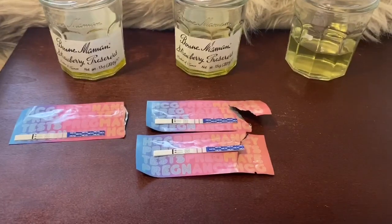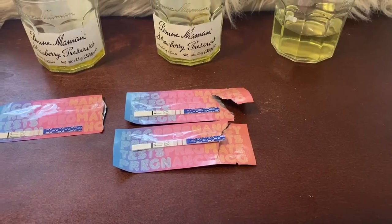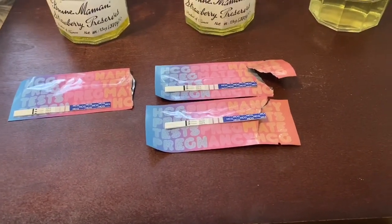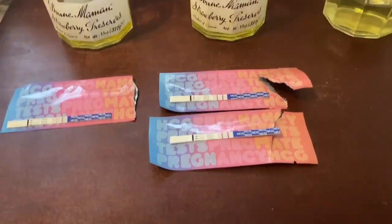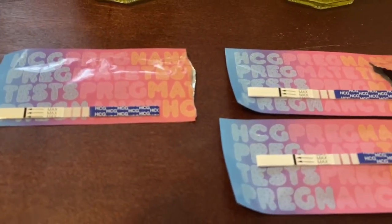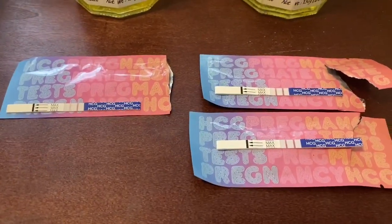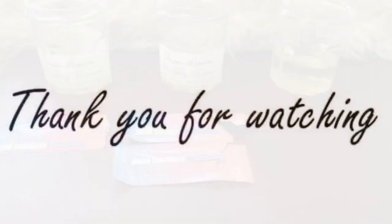Okay guys, so that is basically what the hook effect is. If you guys like this video please give it a big thumbs up. And if you are having a negative or faint pregnancy test after finding out that you are pregnant, still have hope — because as you can see it can give you a false faint line or even a false negative once your HCG levels are so high.